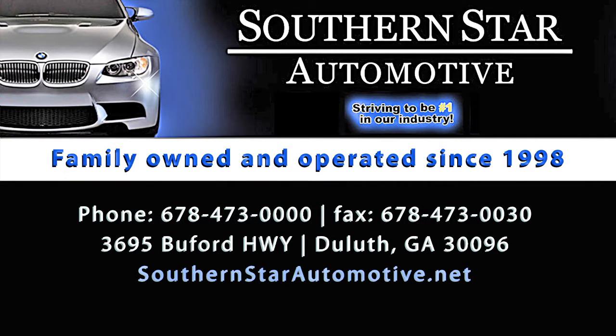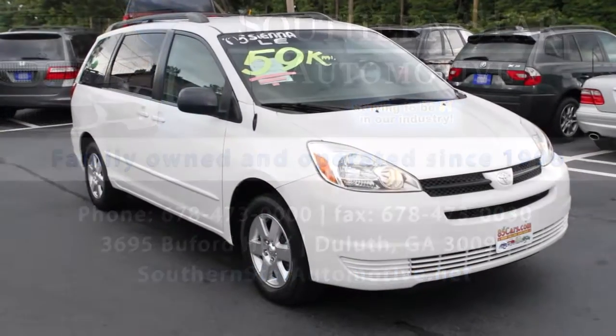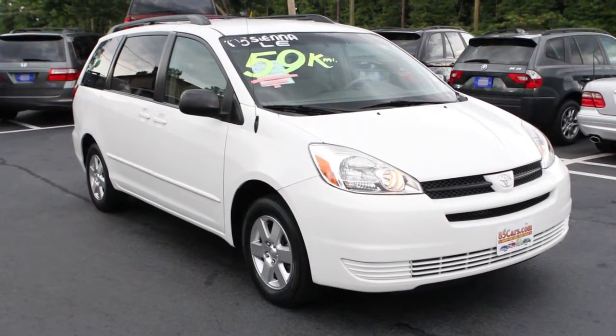Folks, welcome to Southern Star Automotive. We're a boutique style used car dealership in Duluth, Georgia. 15 years in the business, over 10,000 cars sold, and we want to show you a vehicle that we just arrived.